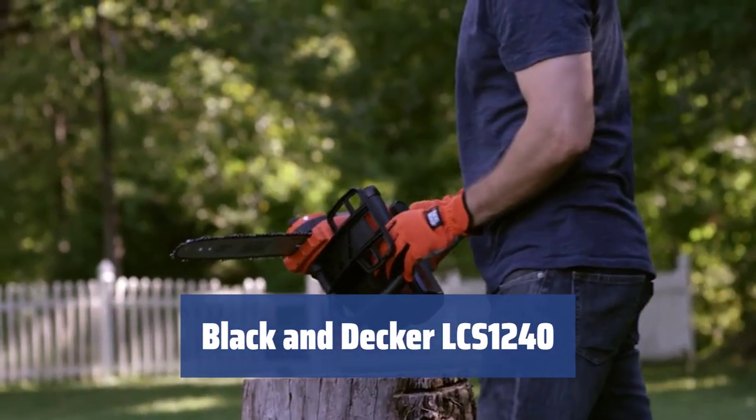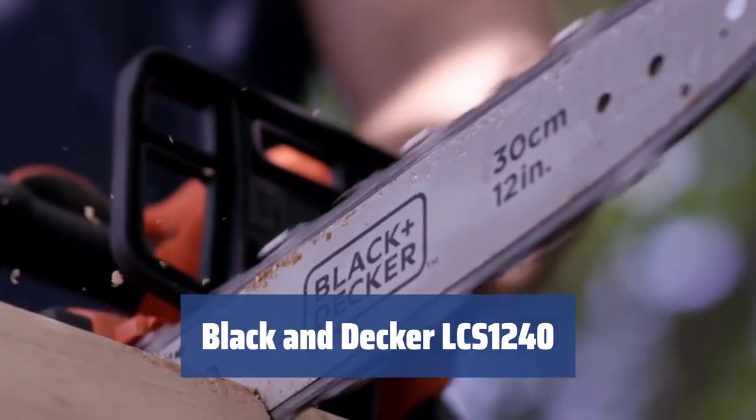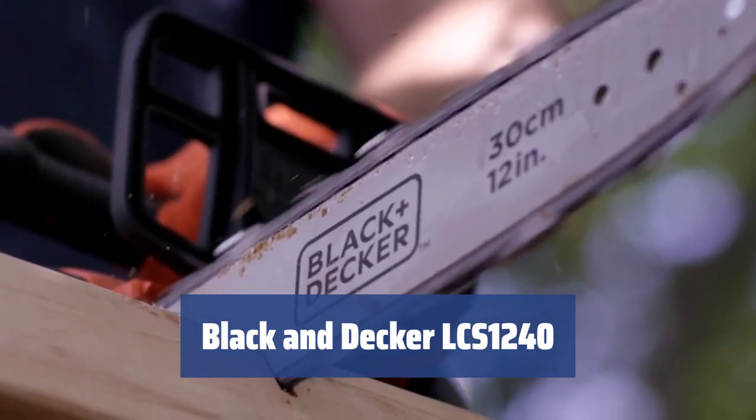Number 3. A good chainsaw is essential for any household with a garden. It makes firewood, tree pruning, and cutting through fallen trunks a piece of cake.